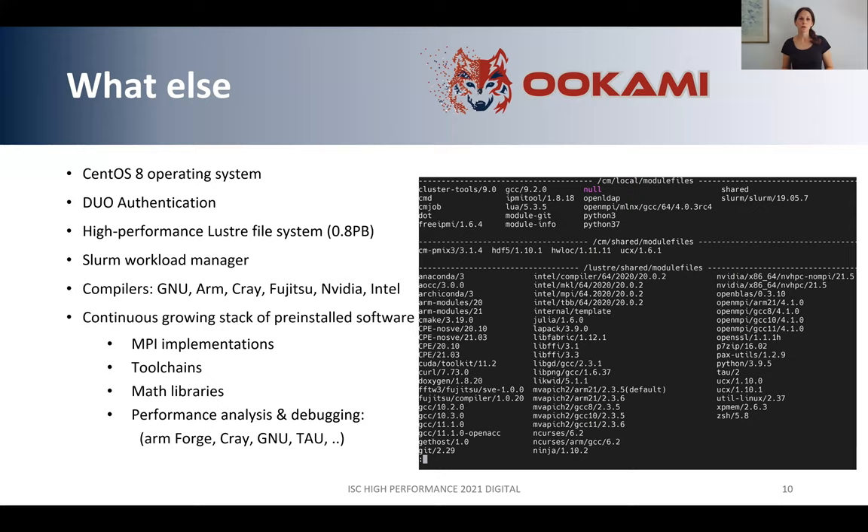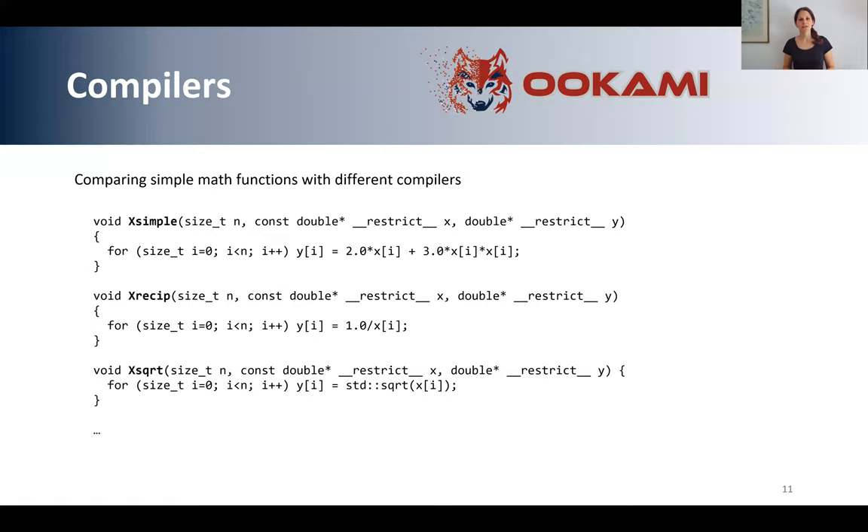I want to give a quick overview of the compilers. What we did is implement simple math functions and compile them with the different compilers we have, to see how well they are vectorized and what their runtime is. Here are a few examples of these simple functions — for example, y = 2x + 3x², and we did this for square root, the power function, and so on.